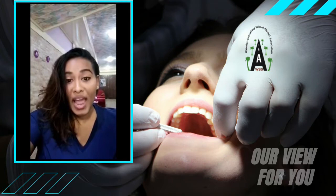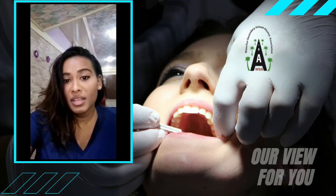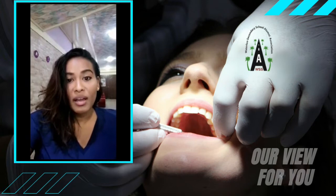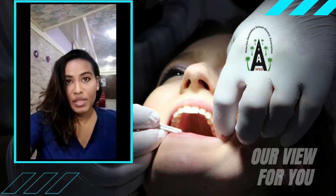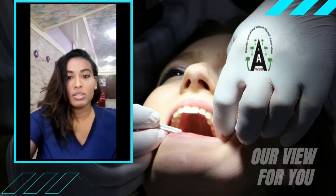Have you ever felt pain while biting into an ice cream or a spoonful of hot soup? Well, you are not alone. Pain caused by hot or cold foods — you might think it could be due to a cavity, but it is common in people who have sensitive teeth. Tooth sensitivity or dentine hypersensitivity is exactly what it sounds like: pain or discomfort in the teeth as a response to a stimulus such as hot or cold temperatures.